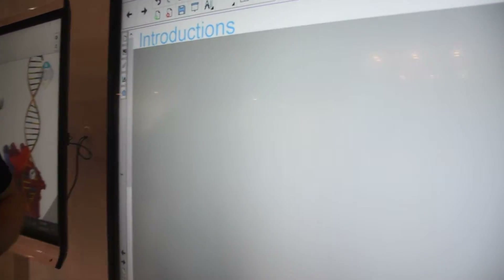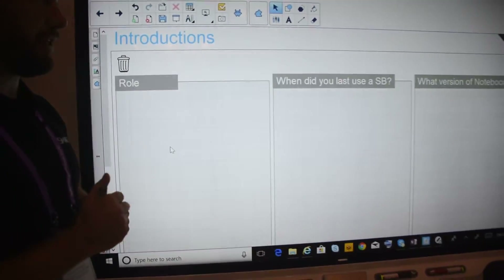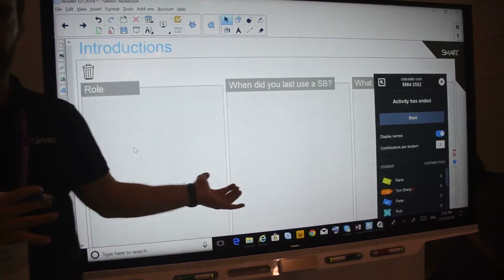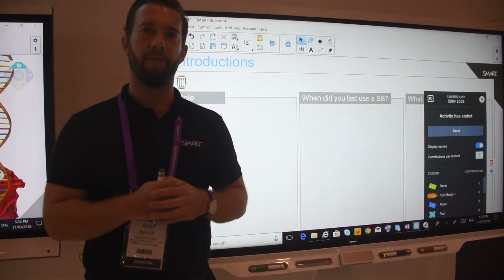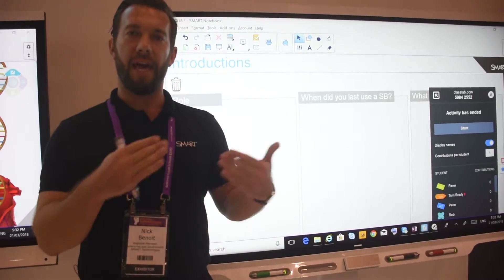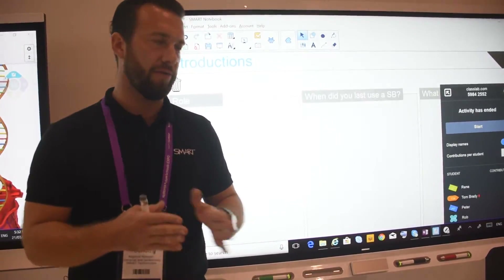Notebook software — a lot of you are familiar with this and its capabilities. With our new solution, Learning Suite, it is all about enabling the digital classroom. It's about ensuring that students, when they have a device, can engage with the content at the front of the room and making it easier for teachers to manage those environments as well.